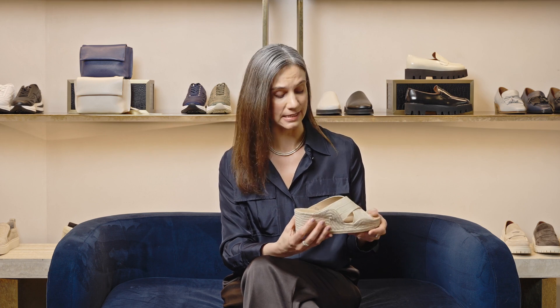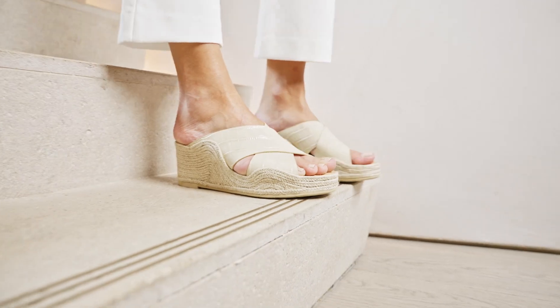Hi, I'm Anna from Aquitalia. I'd like to show you one of our favorite espadrille wedges for this spring summer season. It's the marina wedge that we've had as a bestseller for years and years now.